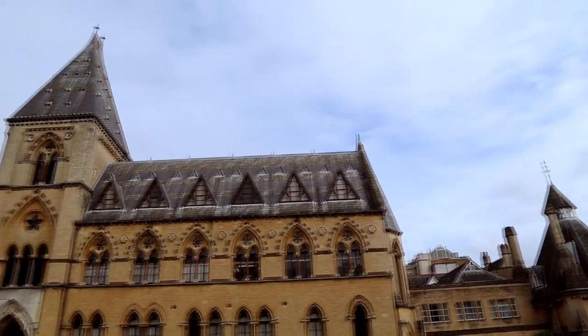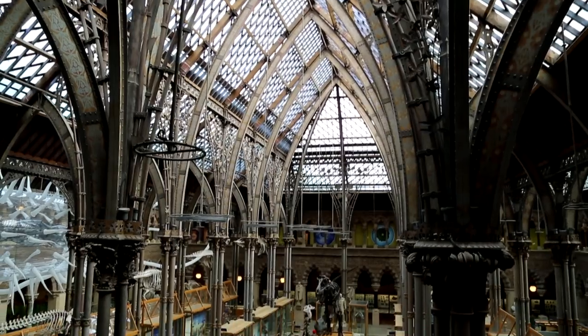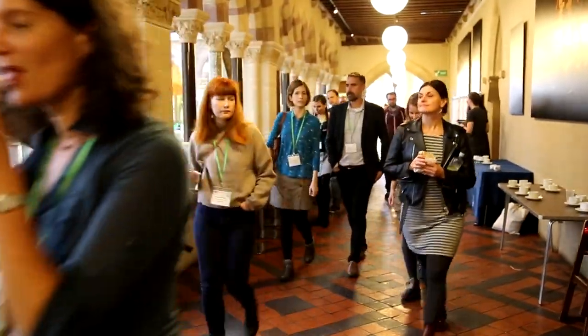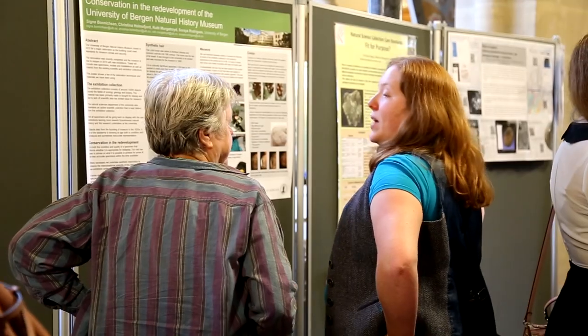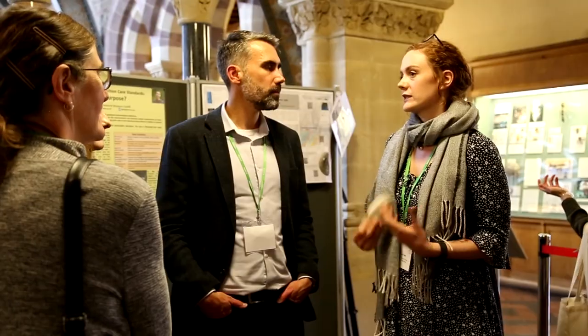Hi Internet, I'm Bethany. I'm a conservator and today I'm here at the Oxford University Museum of Natural History for the first ever NATSKA Conservation Conference. This conference is the first of its kind, bringing together museum and freelance conservation professionals on an international scale. The aim: to meet up, catch up, discuss and share some of the amazing projects we've been working on and new developments in the field of natural history conservation.